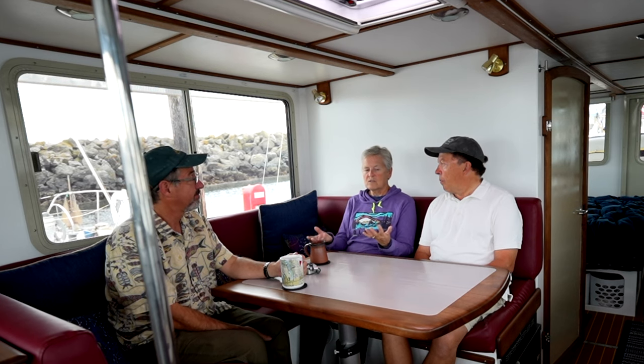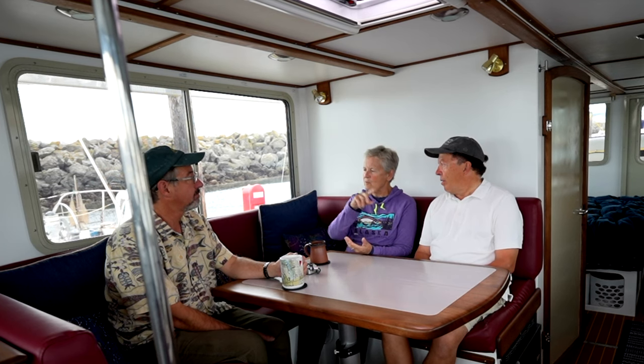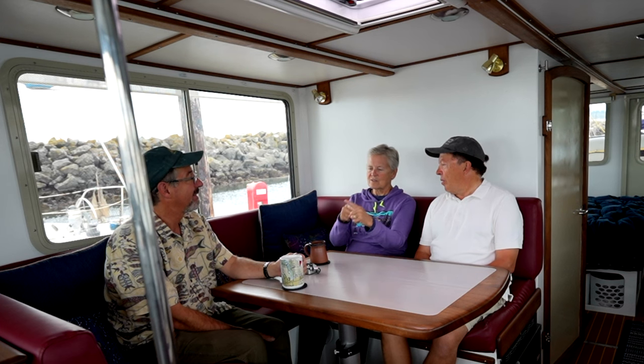We launched in July 2021 and worked through the usual new-boat issues. Last year was our full shakedown year. This year we got on in April and we're still on — we left our boathouse in Olympia in April and haven't been back. We went up to Wrangell — three weeks in Desolation Sound, three weeks in the Broughtons, three weeks in northern BC, and about three weeks in Alaska before turning around.